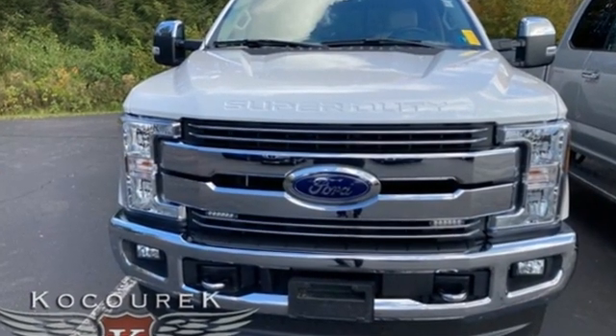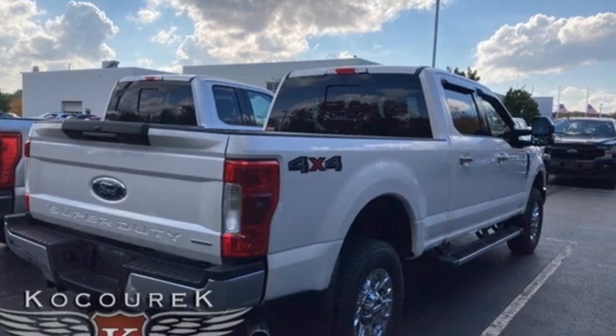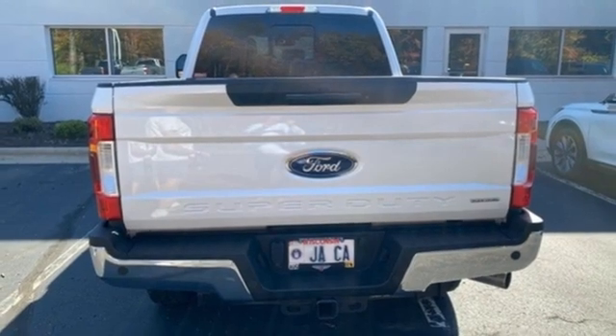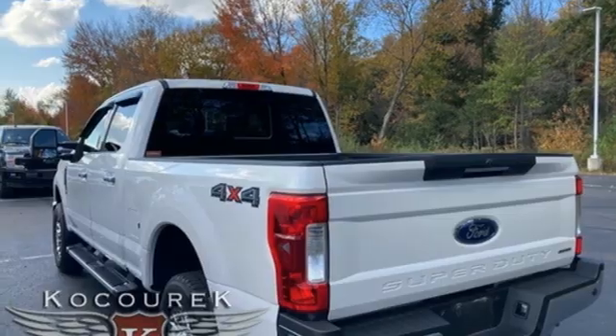Car and Driver remarks the full size truck world remains wedded to the idea that bigger is better and that too much power will never be enough. Ford has won over millions of loyal customers with a wide range of value driven vehicles. Stop in for a test drive and make it yours today.